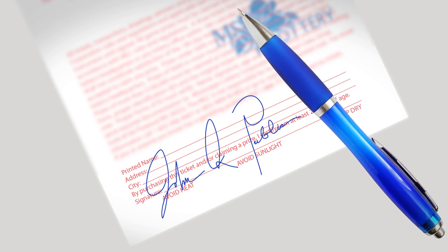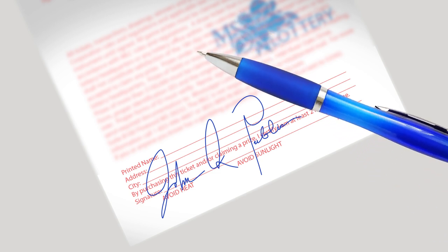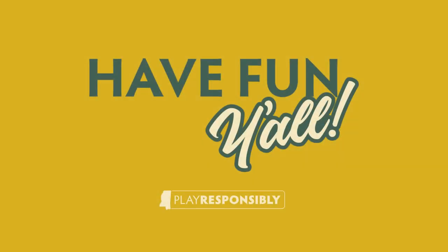Remember, a play slip is not valid proof for claiming your prize. Only tickets purchased in Mississippi from a valid retailer can be validated in Mississippi. Remember to play responsibly and have fun, y'all!